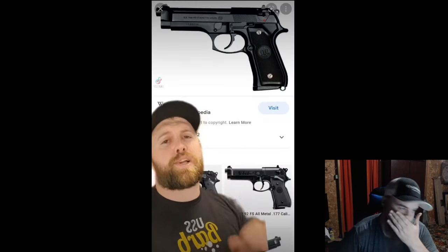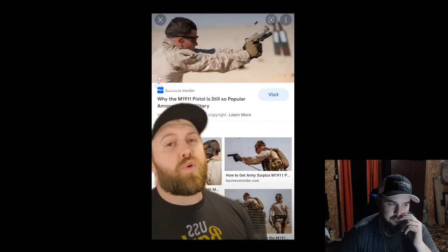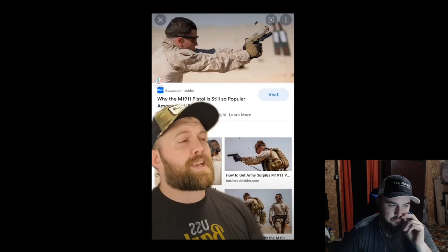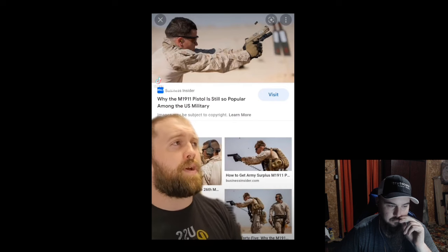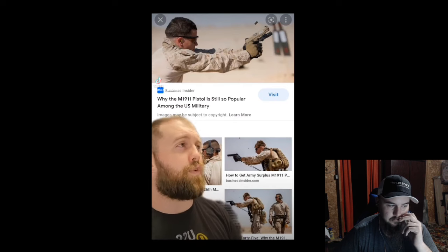I'm guessing 1911, the year, is where it gets its name from. In 1985, when the military switched over to the M9 Beretta, a lot of special forces units kept using the 1911 because they liked the stopping power. But I'd rather have the M9 because I have 15 rounds of 9mm, and the 1911 only has 8 rounds of .45 ACP.